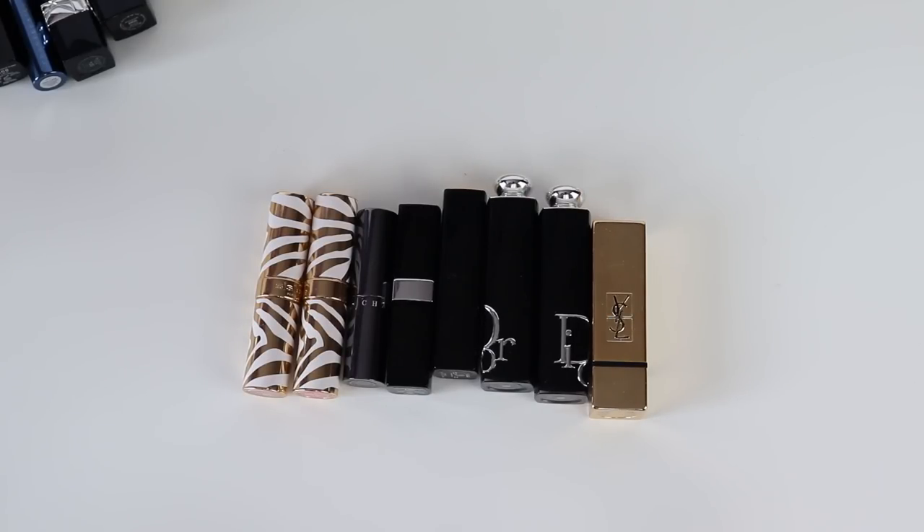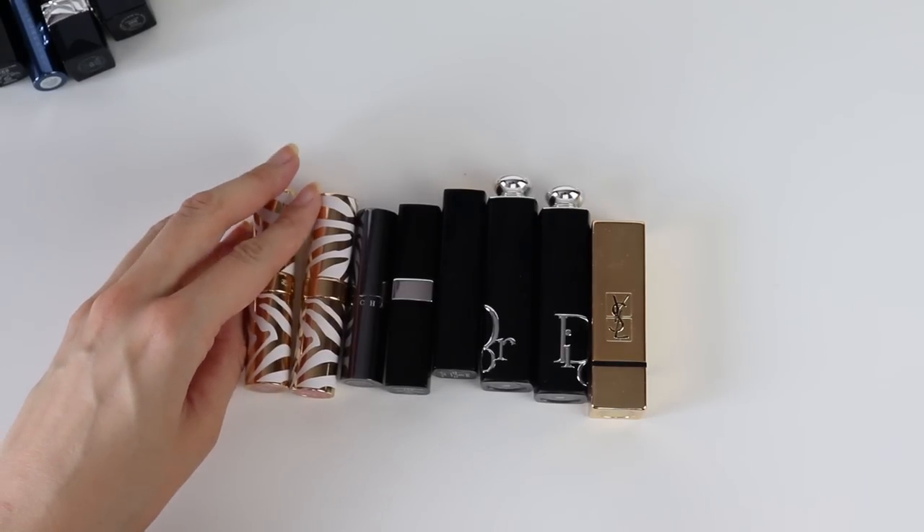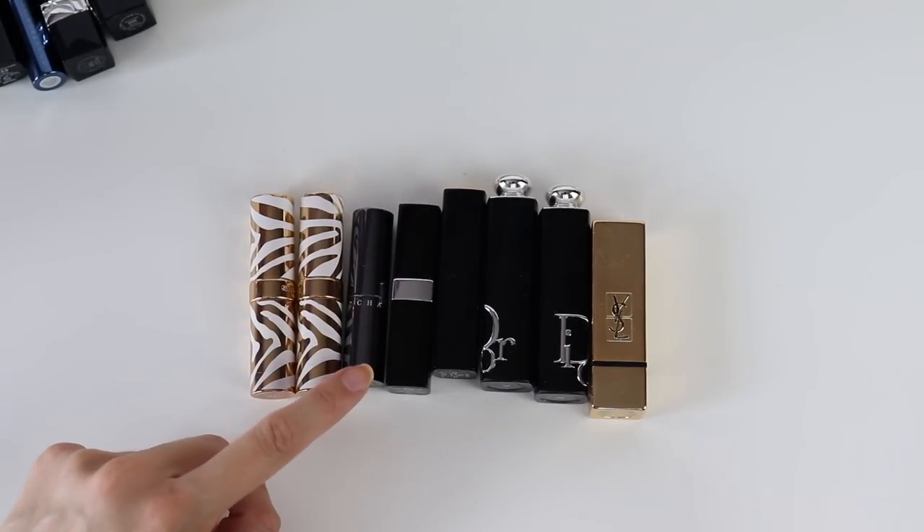Moving on to the high shine lipsticks. I have a couple of colors from Sisley — two different formulas: one with tiny shimmers and one that's completely matte. These Sisley lipsticks are also refillable. What's interesting is that the paler, more nude colors appear more sheer on the lips, whereas the reds and intense fuchsia colors have much more intense color like an actual lipstick. Number 10, the palest shade, is almost like a lip balm.